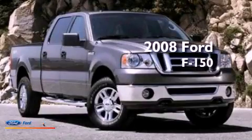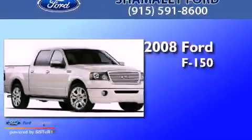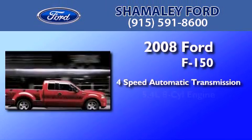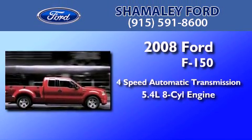This is a certified pre-owned 2008 Ford F-150. This truck has a four-speed automatic transmission and a 5.4 liter V8.